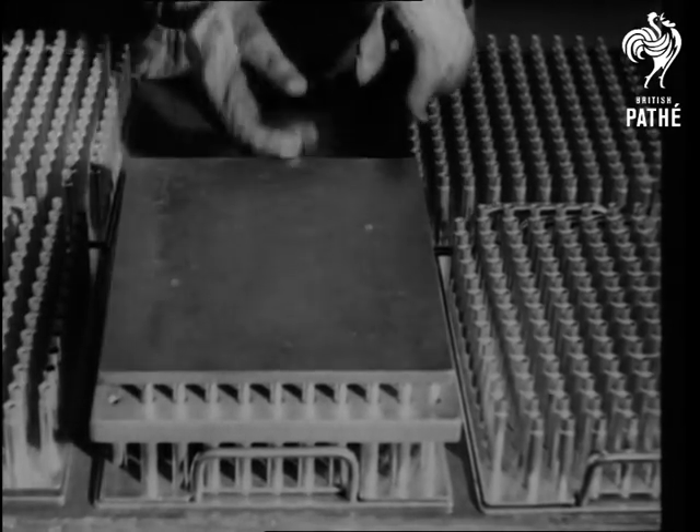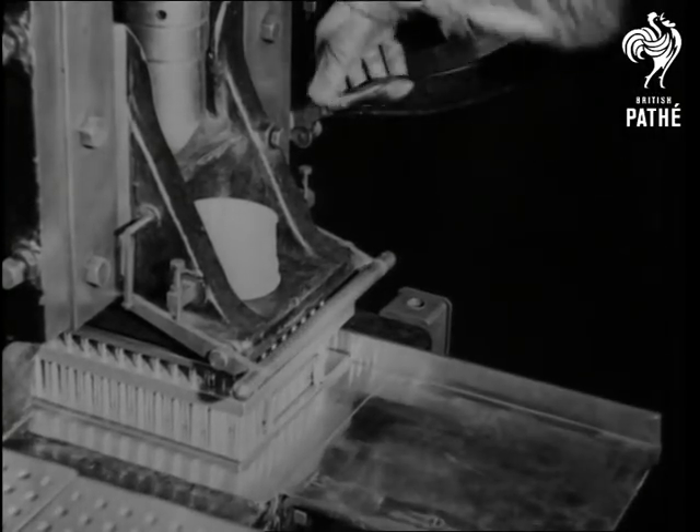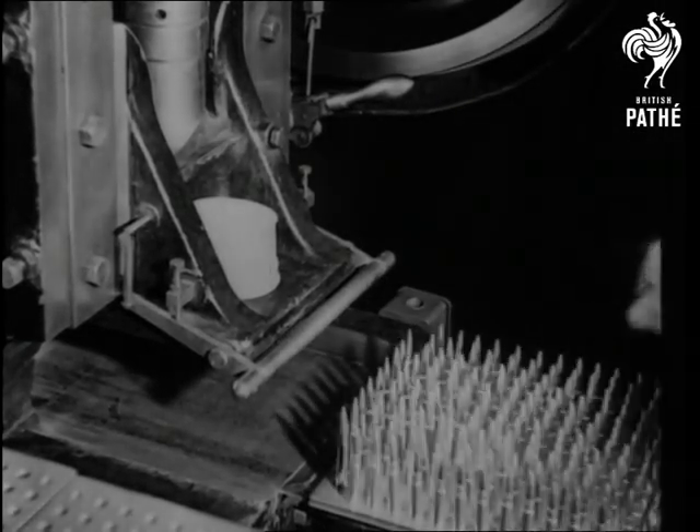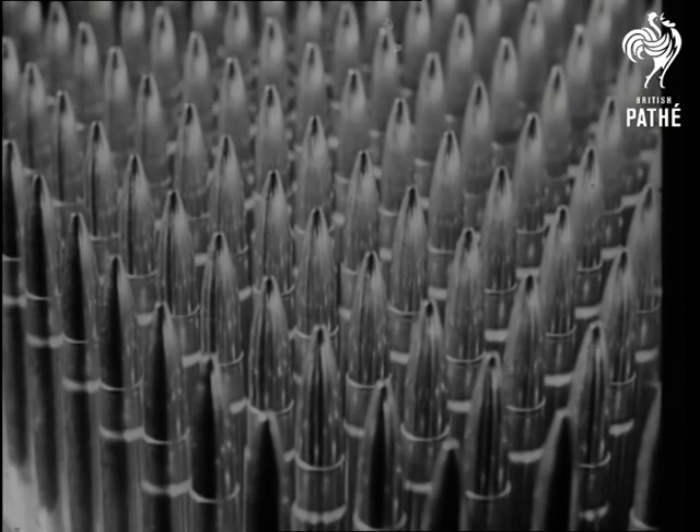The marriage of bullets and cases — in a moment the two will be one, thanks to a little timely pressure. And that, my dear Chumley, is how the .303 cartridge is made. So pick up your rifle and go to it.